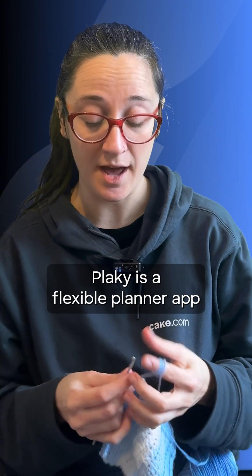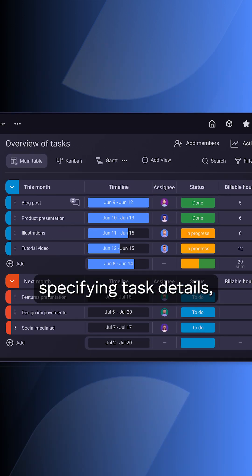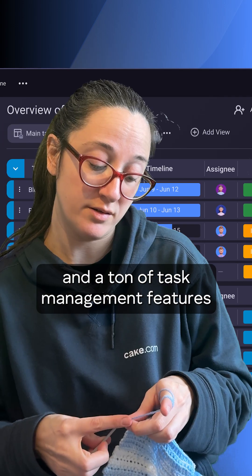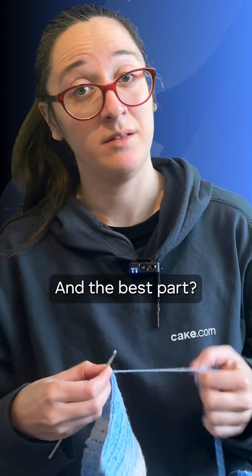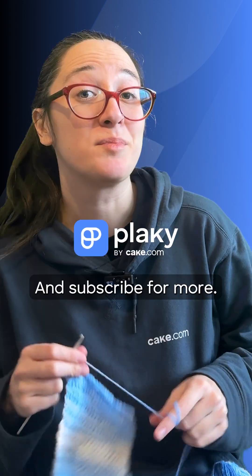PlayKey is a flexible planner app with a wide selection of fields specifying task details, three different views — table, Kanban, and Gantt — and a ton of task management features for boosting everyday productivity. And the best part? PlayKey is user and budget-friendly. So give it a try and subscribe for more.